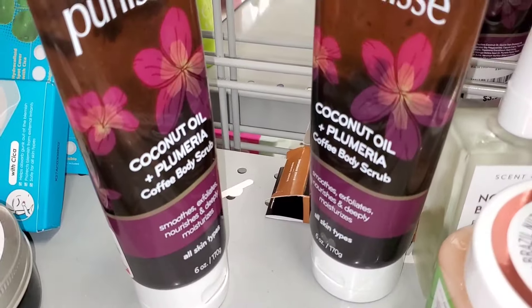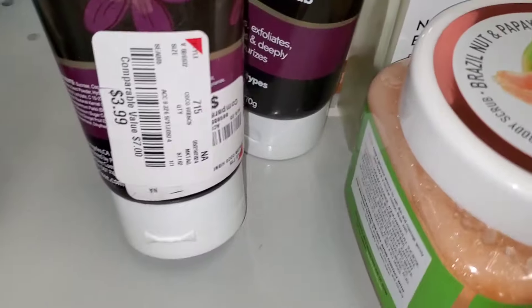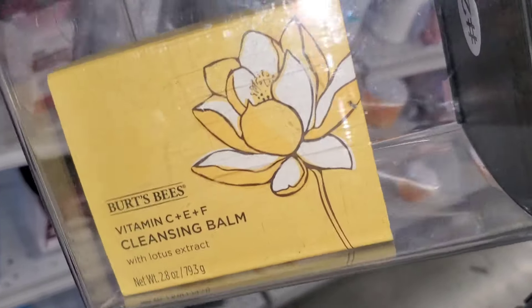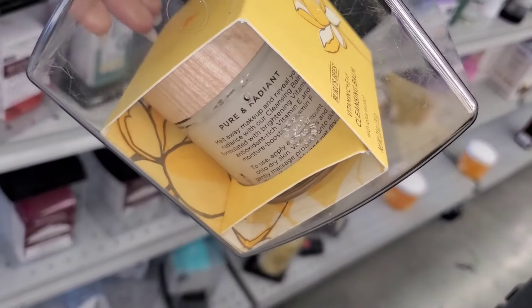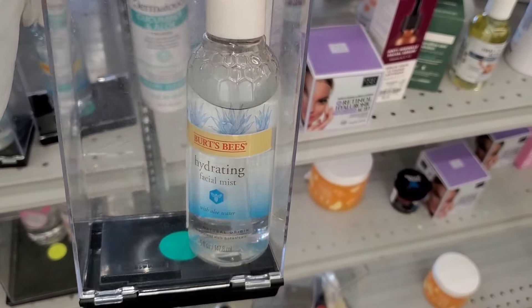They had Pureless coconut oil coffee body butter for $4 each. I also found a new Burt's Bees cleansing balm for $12.99 and a couple of new Burt's Bees hydrating facial mists running for $7.99 each.